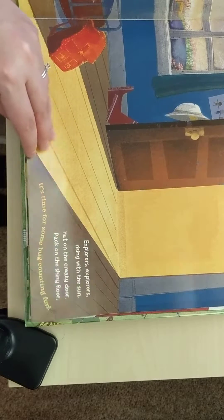Explorers, explorers, rising with the sun. Hat on the creaky door, pack on the shiny floor. It's time for some bug counting fun. Some great rhyming there.